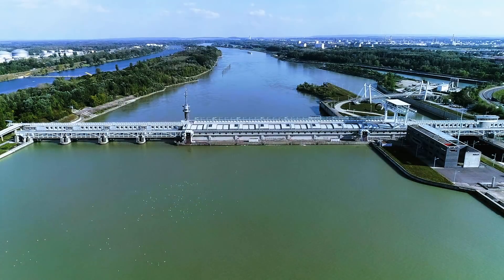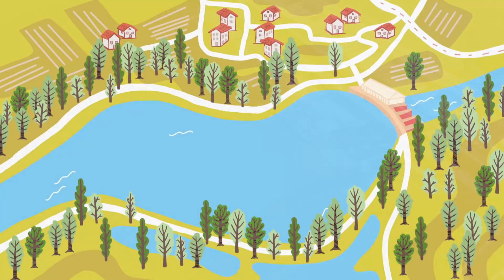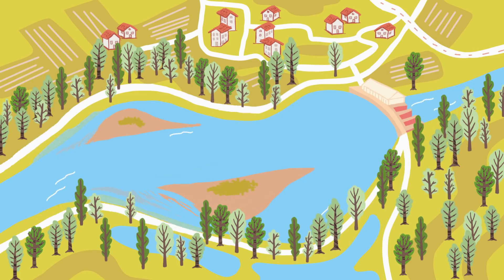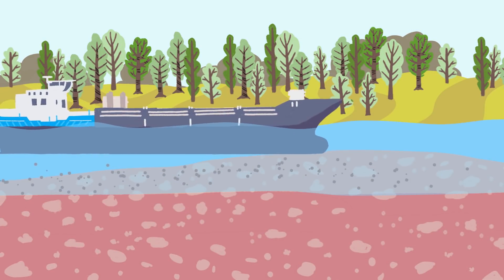For example, at hydropower plants the Danube is dammed. The flow velocity upstream decreases and sediment accumulates. This can cause problems for the operation of the power plant, and it increases the risk of flooding. Shallow waterways can be another consequence when sediment accumulates, which can cause problems for shipping.